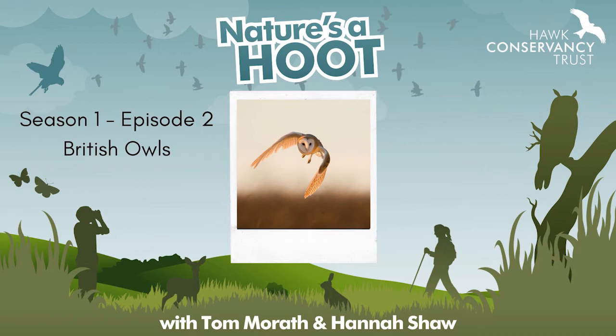Short-eared owls are also a migratory species — in the winter we get more birds coming across from Iceland and Scandinavia, so maybe the winter time gives us the best opportunity to see them. That's what you and I should both do — set ourselves the challenge that over this winter at some point we're going to see a short-eared owl again. And maybe a long-eared owl too — we need to add the long-eared owl to the list.